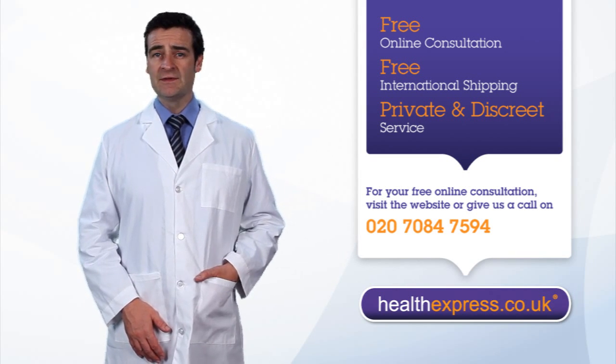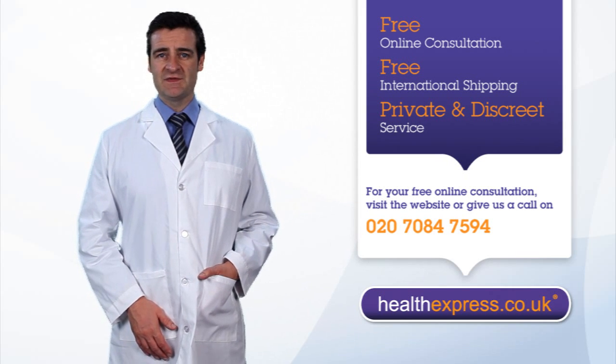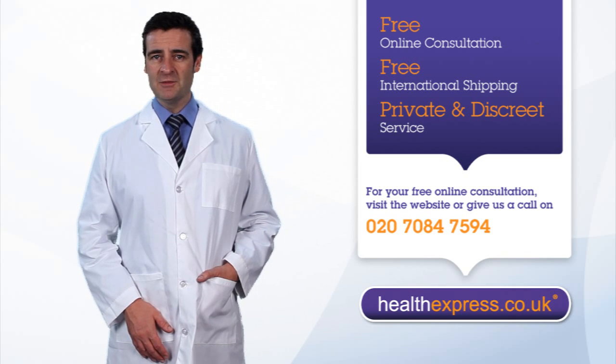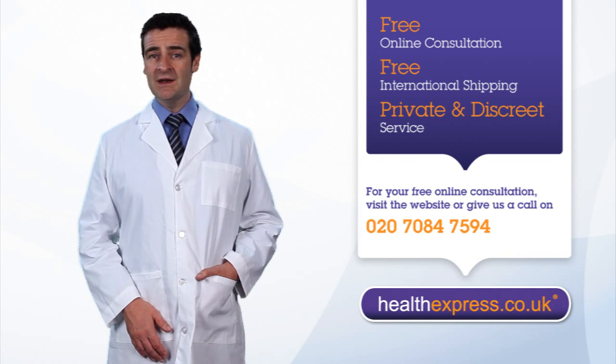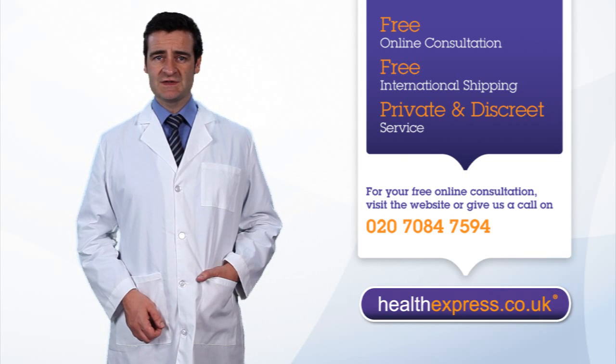Buying contraception from Health Express. Health Express offers a convenient service for buying the pill online, so you don't have to find time to make an appointment with your doctor. All you have to do is click on the Start Your Consultation button. The consultation features a number of medical questions, the same your doctor might ask when you discuss the pill.